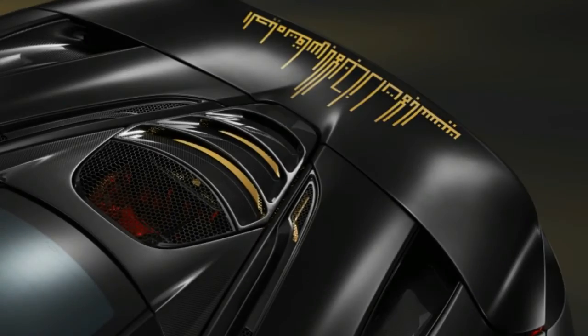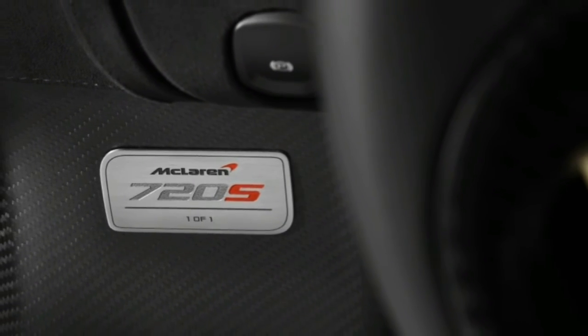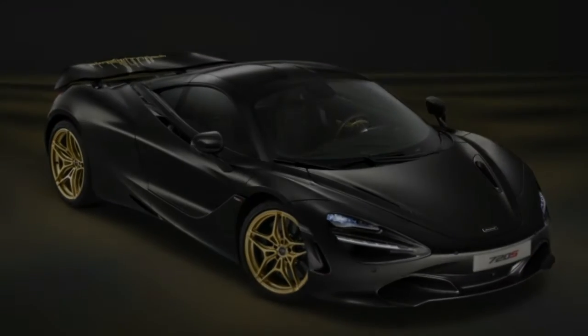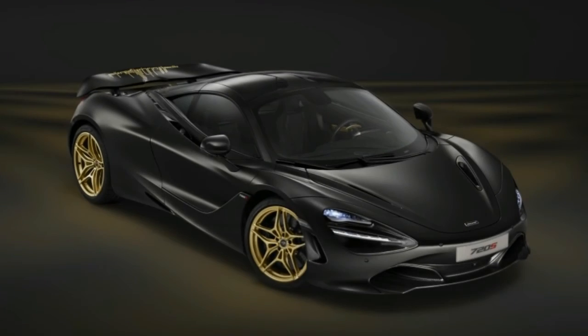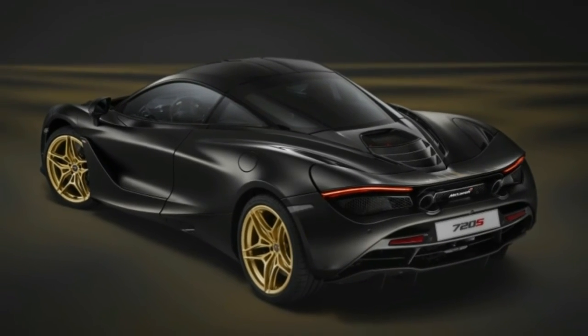Inside, the trim is a mix of black leather and black alcantara, complemented by MSO-defined carbon fiber sill panels, fascia vents, and steering wheel, plus a regular carbon fiber interior upgrade pack. The gear shift paddles are satin gold painted, and each door inner panel gets a satin gold-colored applique.